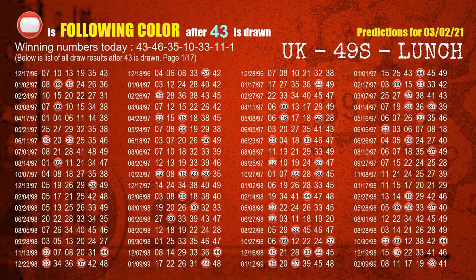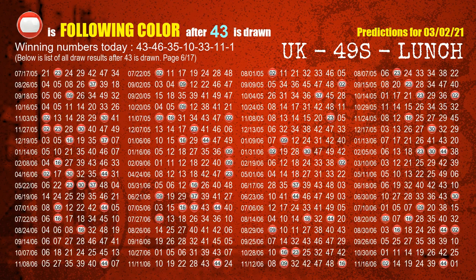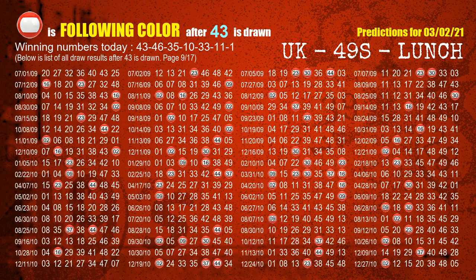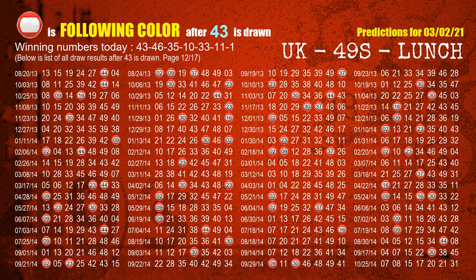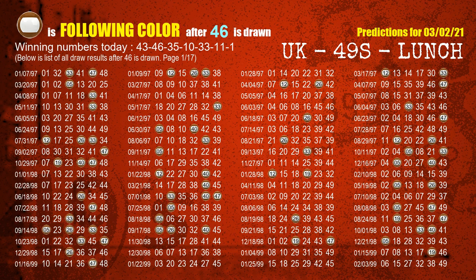Besides following ones, we need more clues for winning numbers of the next draw. So we will find out the most drawn ball color through today's result. Following ball colors refer to the color of those numbers being picked on the next draw after this one. The first winning number is 43. We list all draw results which are after a draw with 43 as a winning number. The most frequently following color is red when 43 is the winning number in the last draw. We already highlight the color red with a color ball image for you. The second winning number is 46, and the most frequently following color is brown.